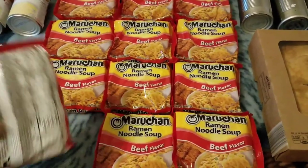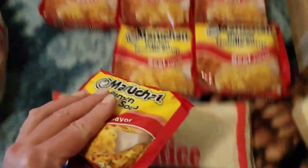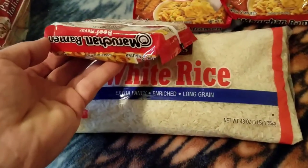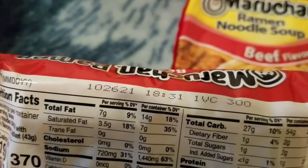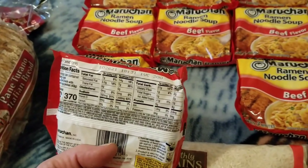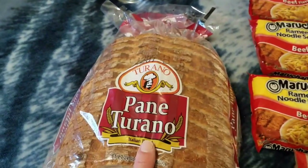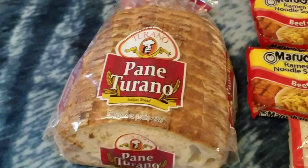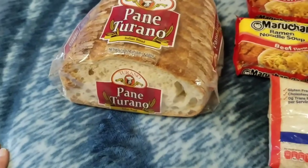We got 12 ramen noodles right there with a best-by date of 10/26/21. We got one loaf of Toronto Italian bread, and I couldn't find an expiration date on this one either - it's got some numbers but there's no date. Looks good to me, ain't no mold on it.